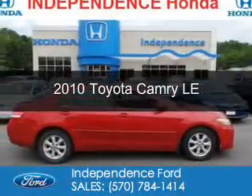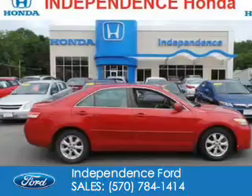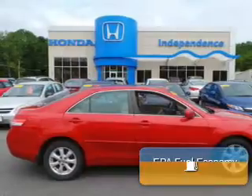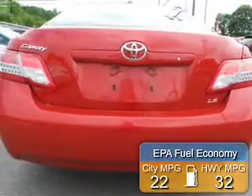This is a used 2010 Toyota Camry. It's powered by front-wheel drive, a 2.5-liter, four-cylinder engine, and a six-speed automatic transmission. Great fuel efficiency saves you money by requiring fewer trips to the gas station.